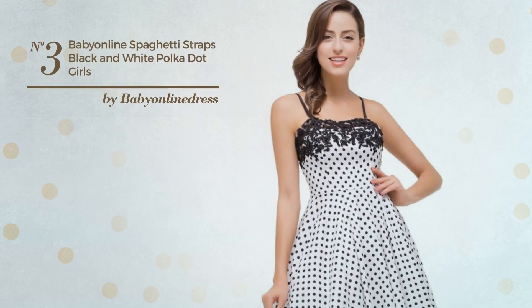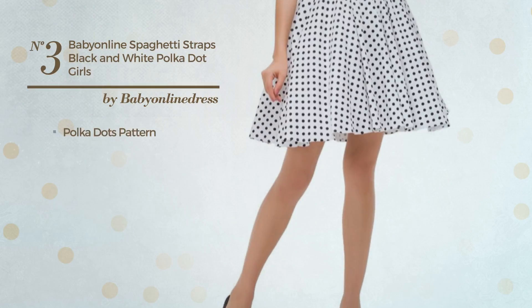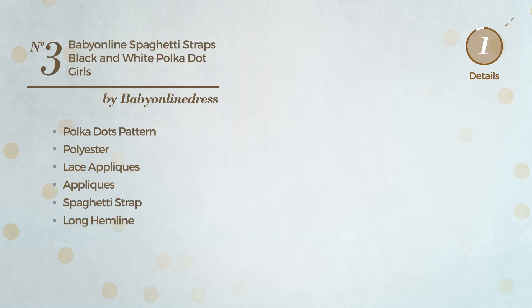Number 3: A Girl Special Occasion Suit Dress. Featuring a bright design with polka dots pattern, crafted from polyester, styled with lace appliques and enriched with appliques, this dress includes spaghetti strap and long hemline. Available only in this color.